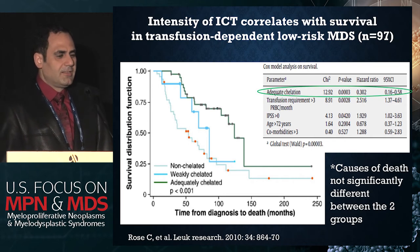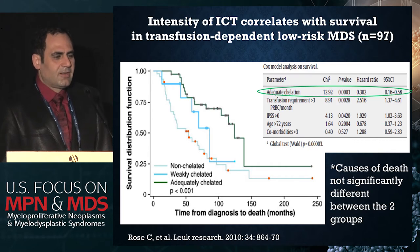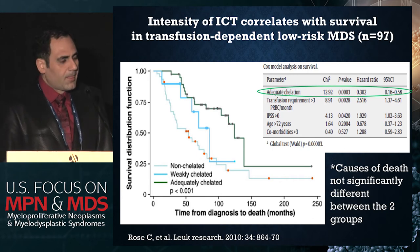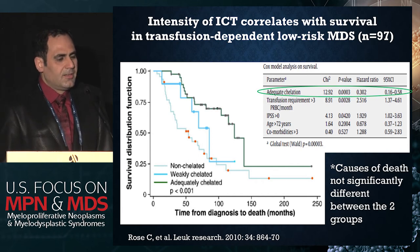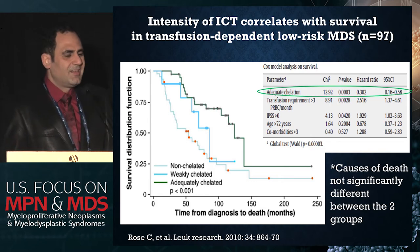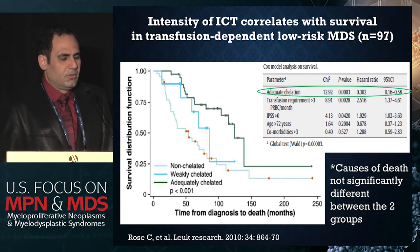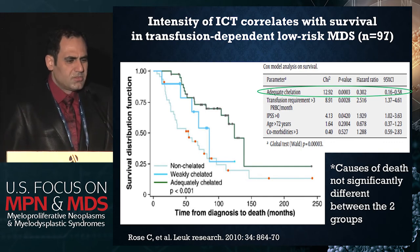Not only whether patients are chelated or not is important, but the intensity of chelation matters. These are oral drugs that must be given on an ongoing basis, and compliance is important. Several trials have looked at the intensity of chelation in relation to survival. One French prospective non-interventional study found on multivariate adjustment that adequate chelation — defined as more than three days a week of oral deferasirox or deferoxamine — is associated with significantly improved survival, i.e., reduced risk of death.